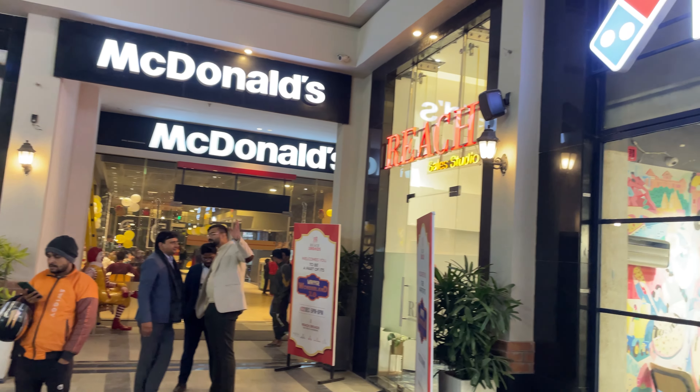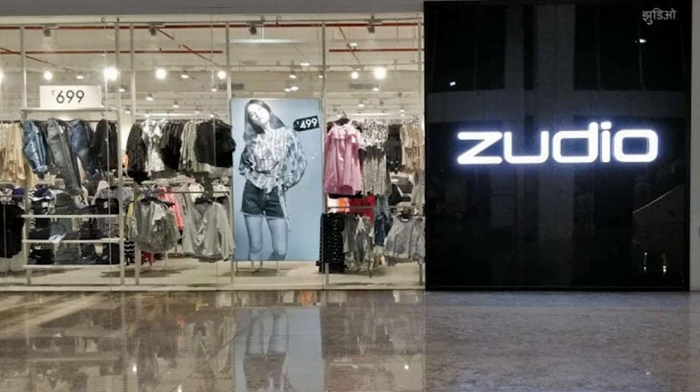And not only this, here you get your favorite brands like Starbucks, Domino's, McD, HDFC Bank, Haldiram, Samsung, and the latest offering — guess what? — Zudio, and all at one place.